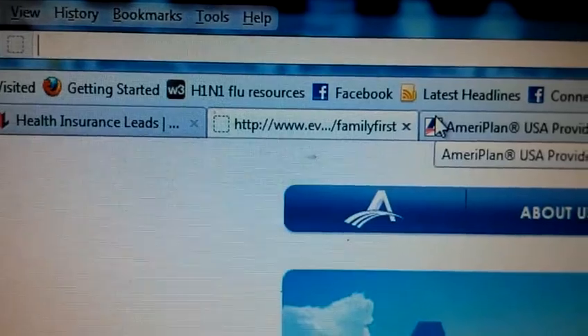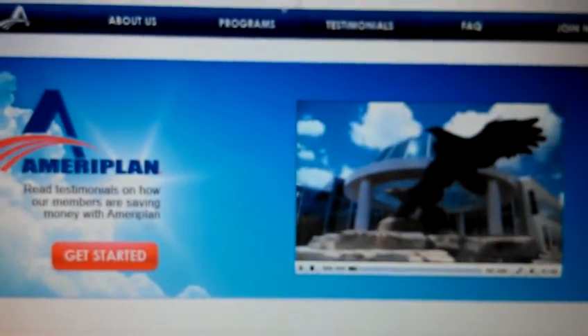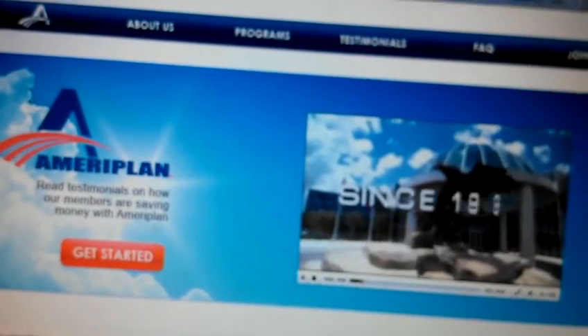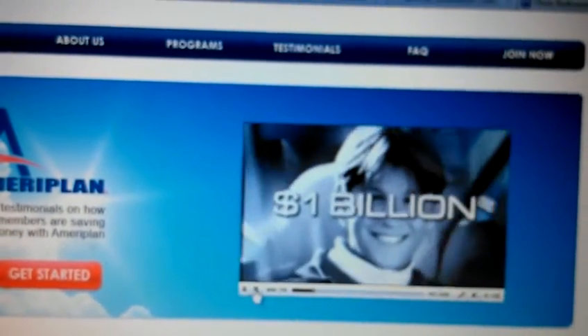What you want to do is start by going to NJHealthProgram.com. That's going to lead you to the home page, where a video immediately pops up with AmeriPlan explaining everything about the company, its history, and exactly what you can look forward to by being enrolled as a member.